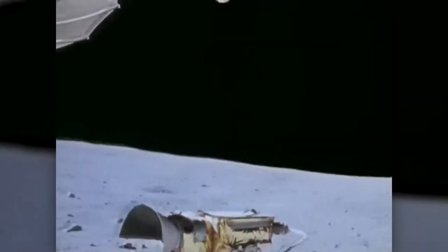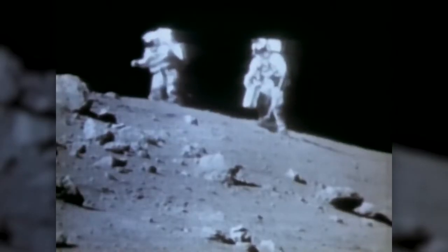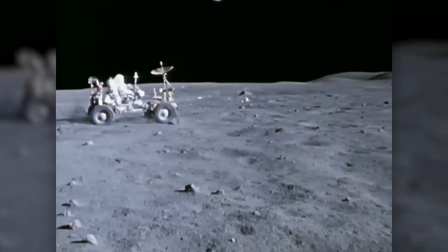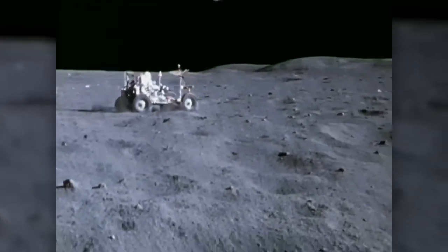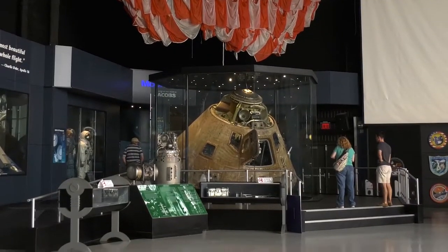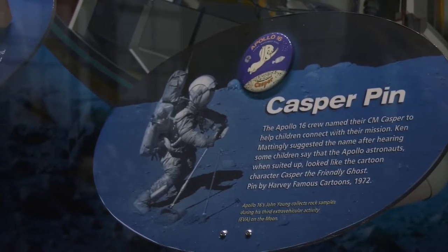Like Apollo 15, Apollo 16 also took advantage of having a lunar rover. Commander John Young and lunar module pilot Charlie Duke drove more than 16 miles over three moonwalks, collecting 209 pounds of samples, and set a moon buggy speed record of 11 miles per hour. Problems forced mission controllers to cut the flight short by a day, but the return trip included a spacewalk by command module pilot Ken Mattingly to retrieve film from a camera in the service module. Behind me is Apollo 16's heat shield. This capsule was named Casper, like the friendly ghost, by the Apollo 16 crew.